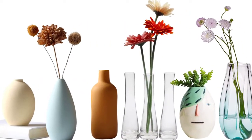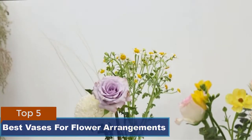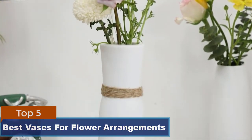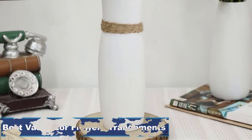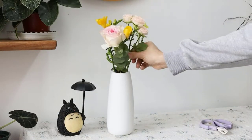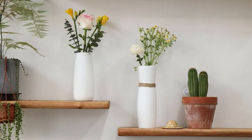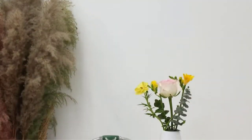Best Vases for Flower Arrangements. There's no easier way to brighten up a room than with some freshly cut flowers, but if you're going to display them, you'll need the right vase. We spent hours researching the best vases available online, considering quality, size, and value. We have rounded up some of our favorite flower vases, which we believe would make the perfect statement in your home.